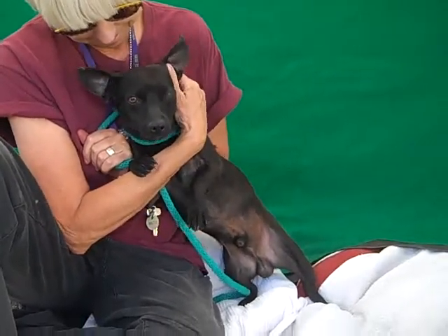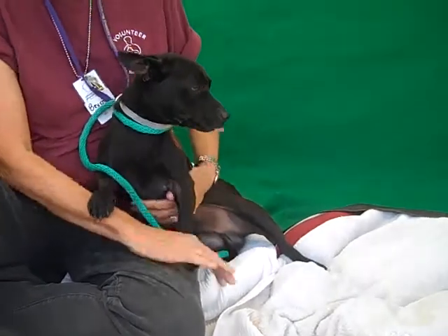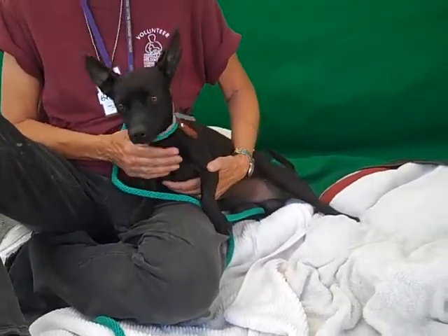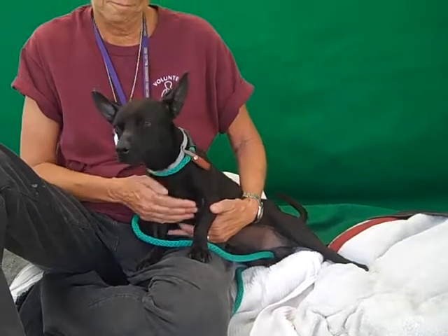This guy, he just loves people. He's super affectionate — he just wants to hang out with you and walk around. We've definitely noticed he's had some leash training. Of course, he can always use a little bit more, but he's pretty good on a leash so far. And this guy, he loves people.